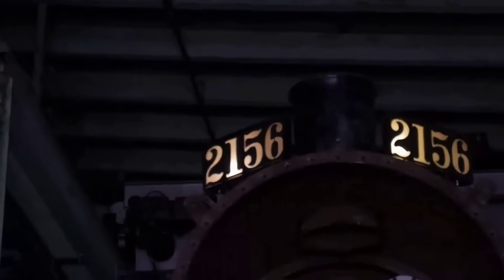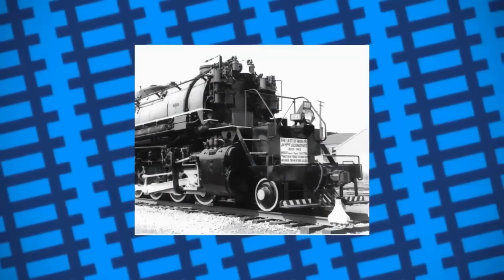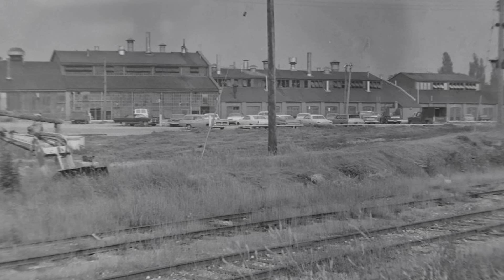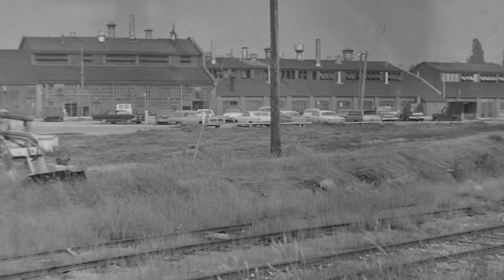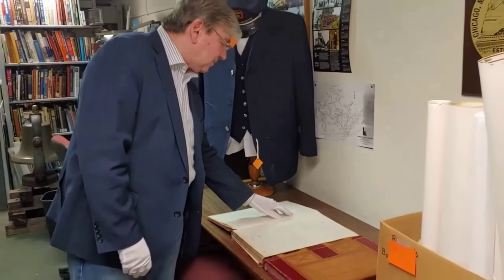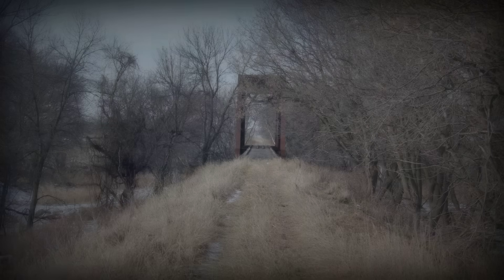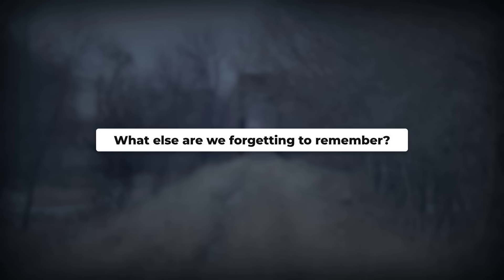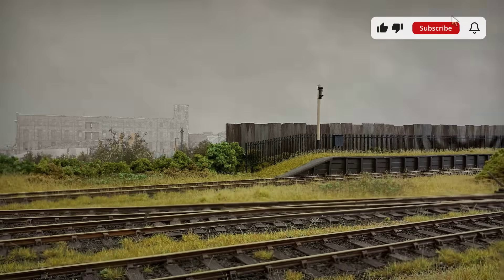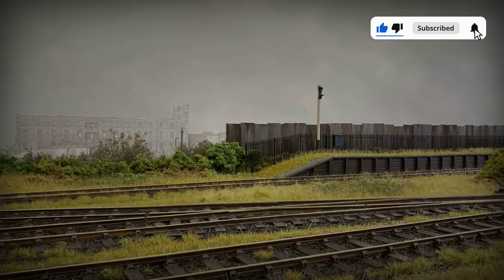Engineering greatness can vanish without a trace. Every DM and IR M4 Yellowstone was scrapped, leaving no museum, no monument — just records and memories. Today, the stories we preserve shape what endures, regardless of merit. As rail lines disappear and legends fade, what else are we forgetting to remember? Sometimes, history's real giants are the ones we never see.